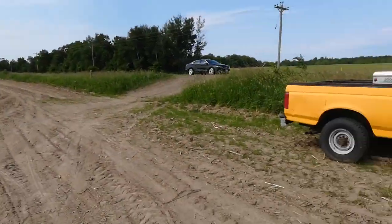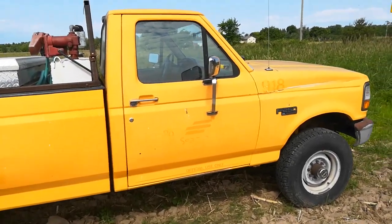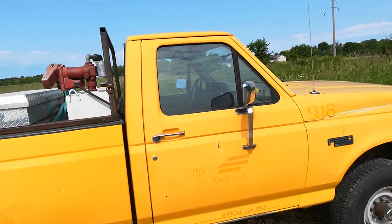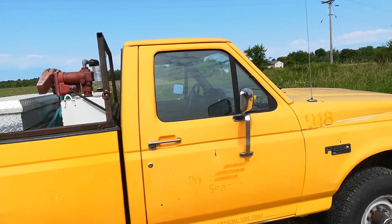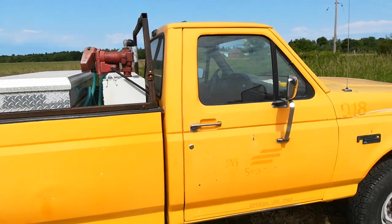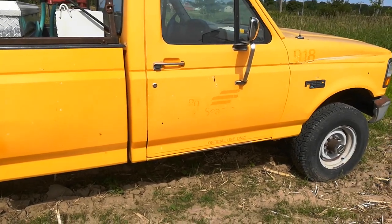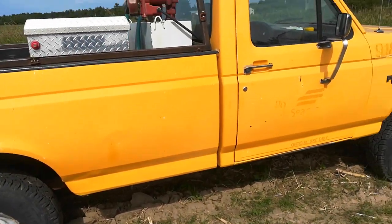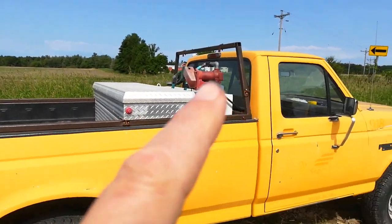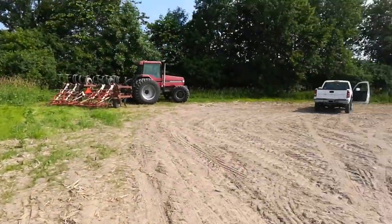So this truck — the steering column on it is apparently notorious for having a keyway that wallers out, and the steering column will no longer let you put it in to drive. So it's on borrowed time. There's no rust on it. I bought this from the Port of Seattle online too, eight years ago, but I didn't pay much for it. Put a new motor in it, new tires. So what I'll do is transfer the toolbox and the diesel transfer tank from this truck to the new truck.